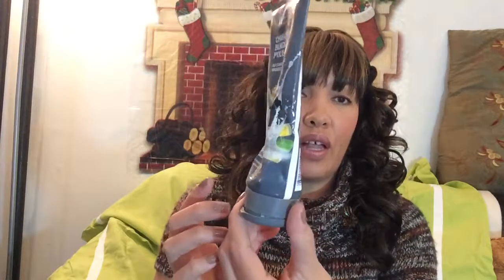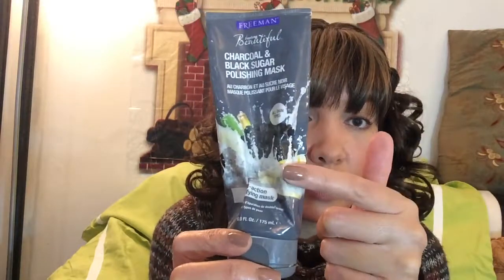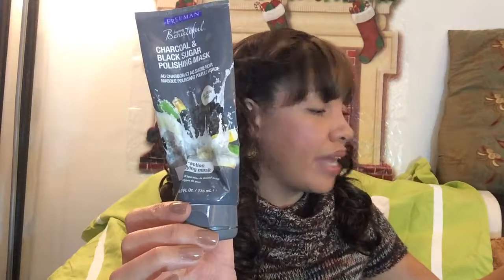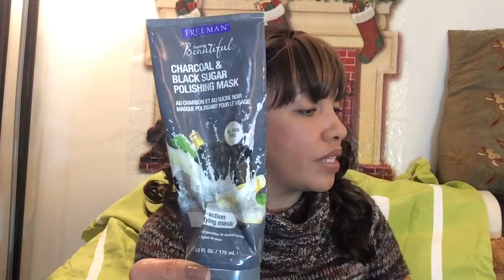Third favorite product: Freeman Feeling Beautiful Charcoal and Black Sugar Polishing Mask. As you can tell, I've literally killed this. Made in the USA — thank you very much — and it is not tested on animals. Good product. I really hope my other products are not tested on animals; I would like to use only cruelty-free items. I'm going to have to check. This one says right on the back: not tested on animals.